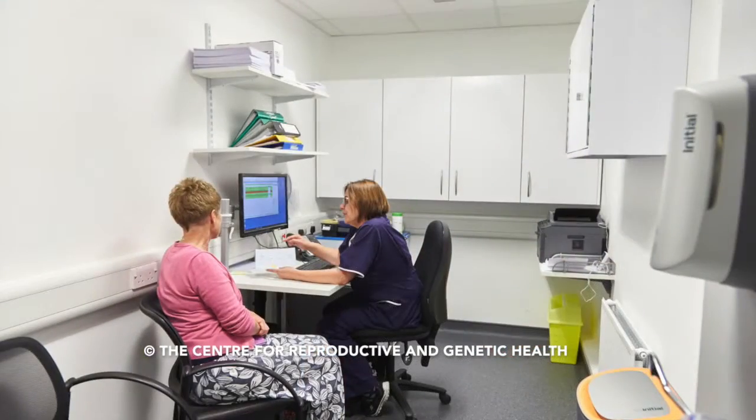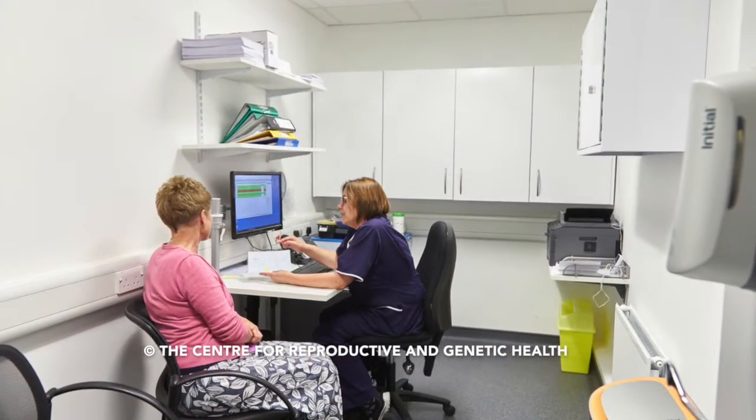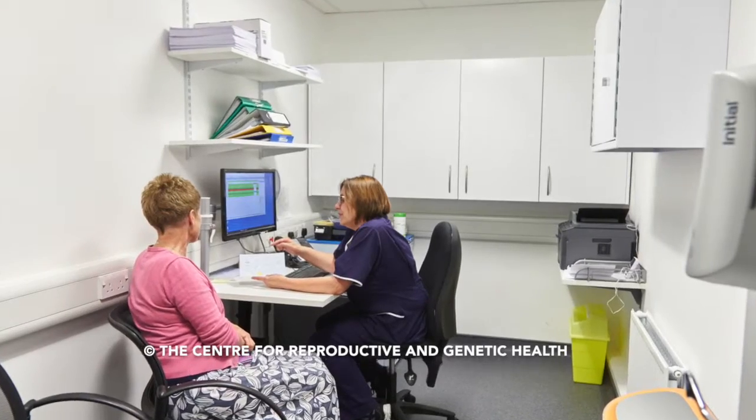The nurse will go through everything that they need to know about the treatment with them. They will discuss the consent forms and inform the patients about the legalities of informed consent, and the importance of accurately completing the consent forms for fertility treatment.